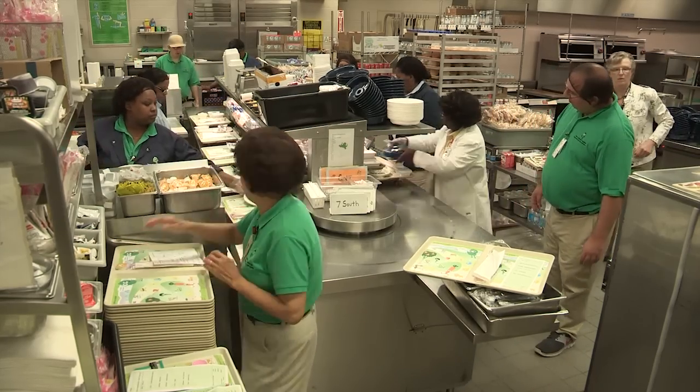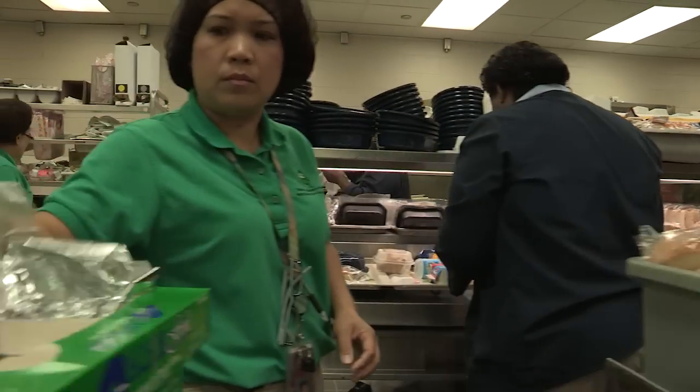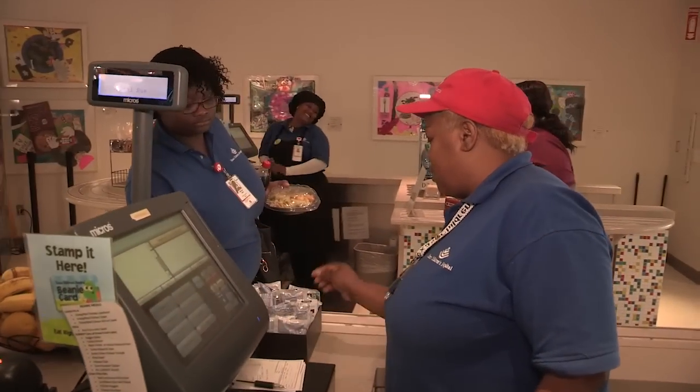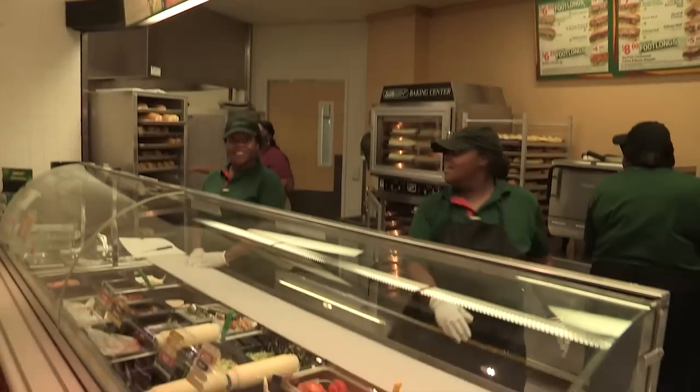In patient food service we have about 45 employees that are actually involved in food service. But as a total department, I have 80. And I also say that campus wide, when we look at all of our other hospitals, we have about 160 food service employees that really provide this in multiple locations.